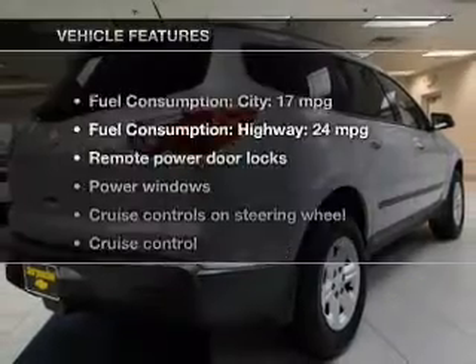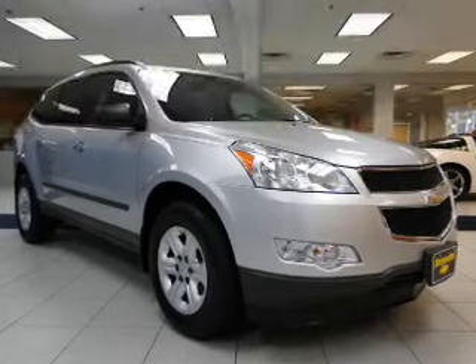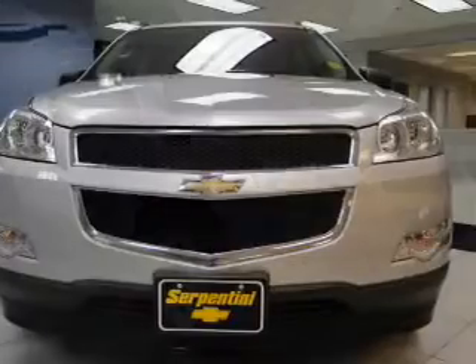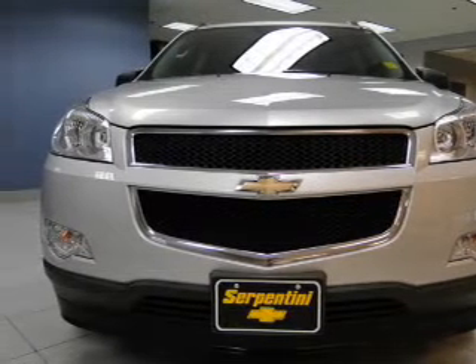And with these notable features, you won't want to miss out on the opportunity to own this amazing ride. Power door locks, power windows, cruise control, an AM/FM stereo with a CD player, satellite radio, power mirrors, and an alarm system.